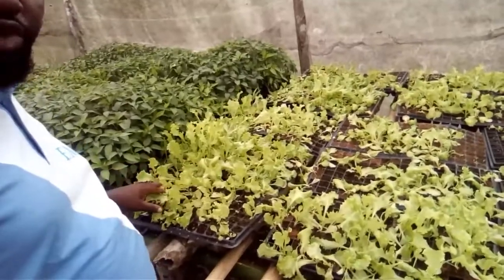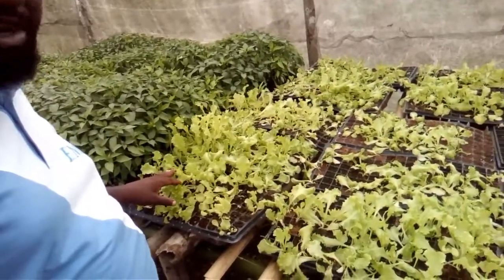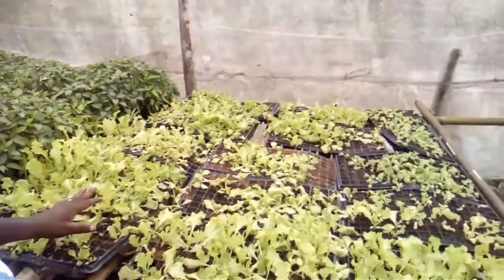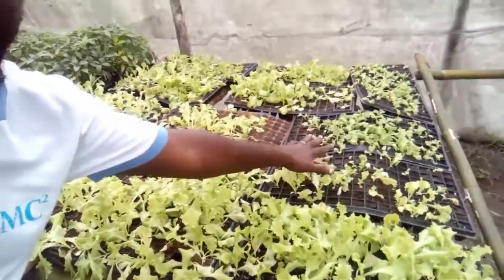This is two weeks old and as you can see they are already overgrown. We're going to be transplanting them into the field tomorrow. But if you go a little bit further to my right, you can see all these ones in the trays that are darker.